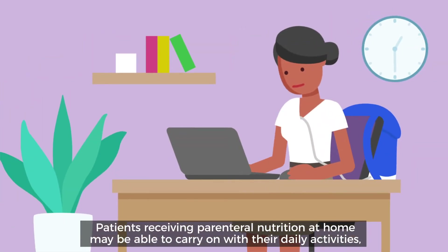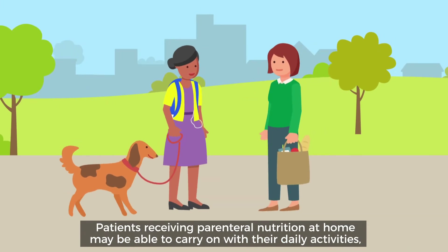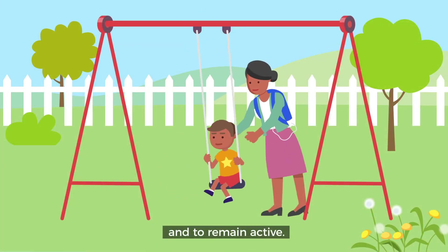Patients receiving parenteral nutrition at home may be able to carry on with their daily activities and to remain active.